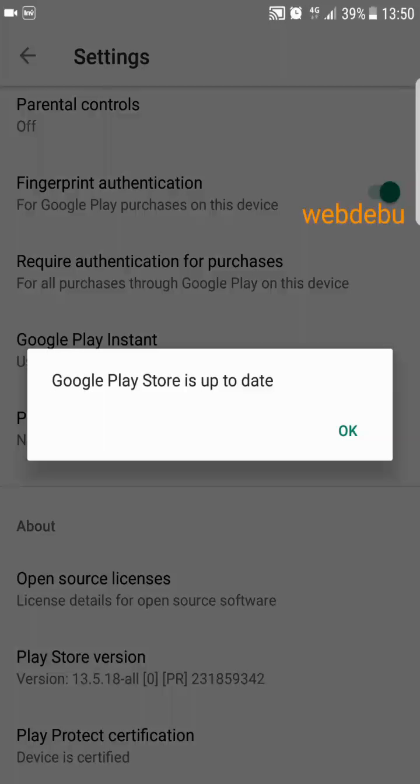Okay, if it's already up to date, you can see this screen: Google Play Store is up to date.